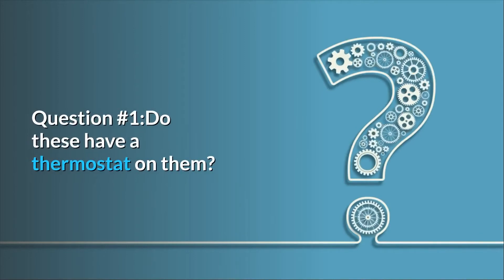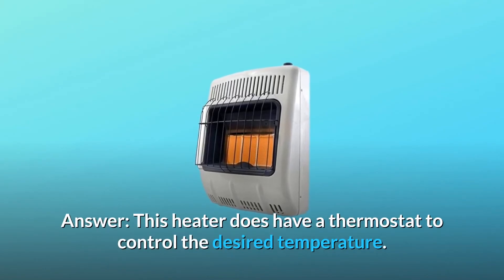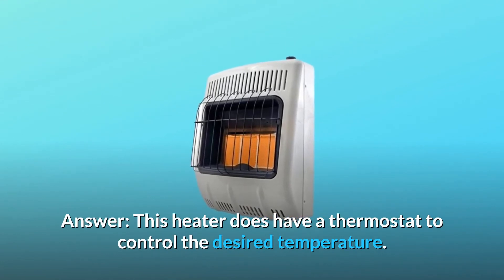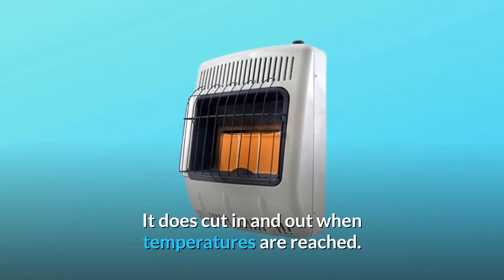Question number 1: Do these have a thermostat on them, so they cut off when it gets to a certain temperature and cut back on when it drops below that temp? Answer: This heater does have a thermostat to control the desired temperature. It does cut in and out when temperatures are reached.